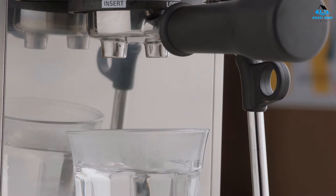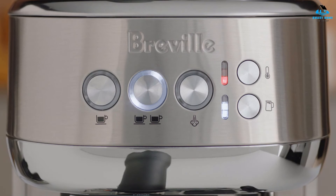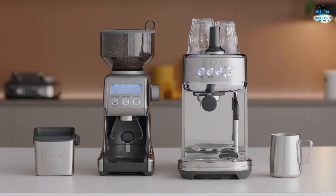I should mention that the Breville Bambino Plus has a fantastic automatic milk frother. The steam wand even has a temperature sensor and allows you to adjust the milk texture. Ultimately, the Bambino Plus will appeal to a wide range of home baristas, especially those with small kitchens and limited barista knowledge.